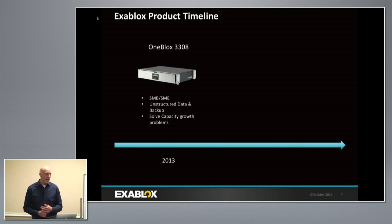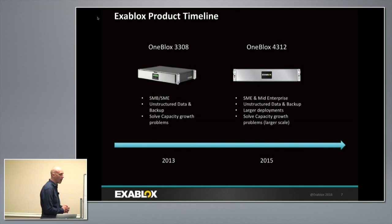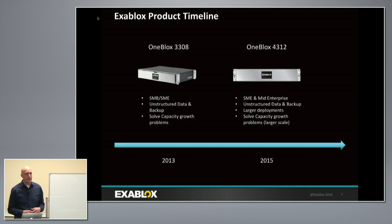We announced in 2013 when we came out of stealth mode, solving for the SMB — those with one person running the entire IT organization, wearing 20 hats, with no time to manage storage. When we announced the 4312 model last year, it offered 10x the performance and more than 2x the capacity, with the same software capabilities for cloud-based management and tight coupling of file system access to a content-addressable store. This has been attractive to mid-sized and larger enterprise organizations with tier one performance, capacity, archiving, and data protection requirements.